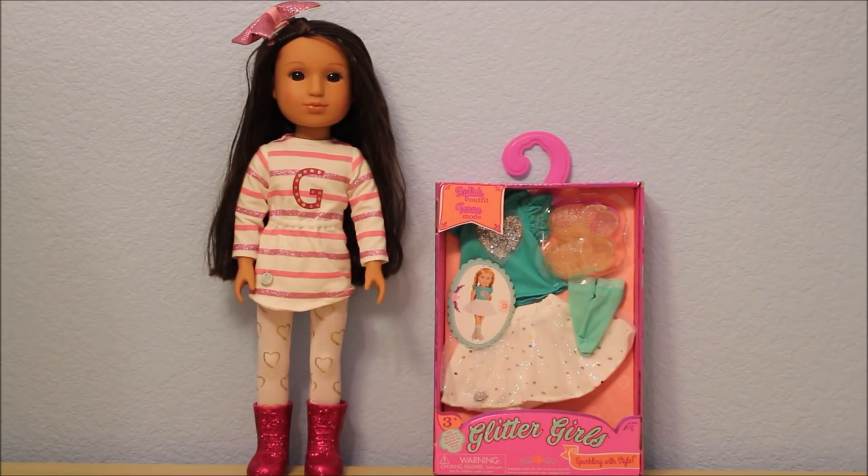Hey everyone, it's Sofer Dolls and I have with me my Glitter Girl and an outfit that I just bought for her.